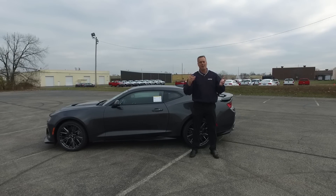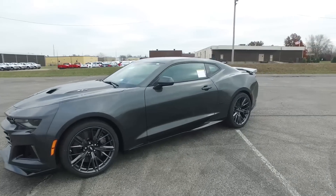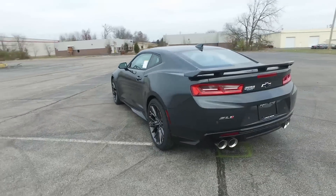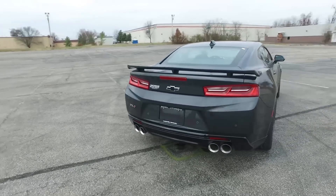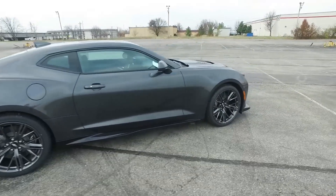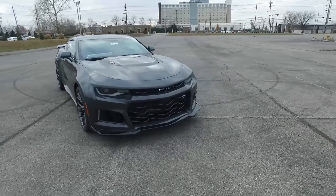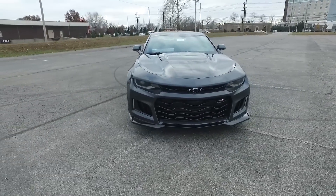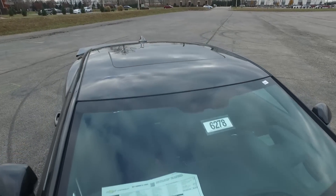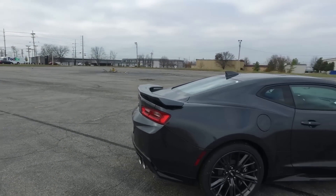I can ship nationally and make it very quick and very easy. Here is this 2017 Z01 in Nightfall Gray Metallic. The automatic transmission is going to start ordering in February of 2017 — I'm taking orders and I can help you purchase your automatic anywhere in the country. This car is loaded up, manual transmission, exposed carbon fiber hood.